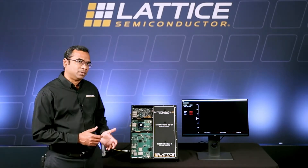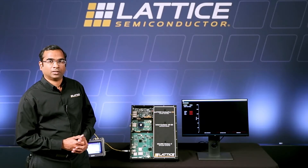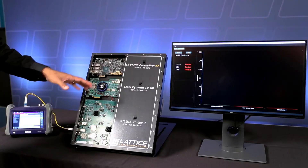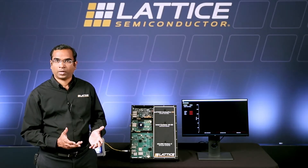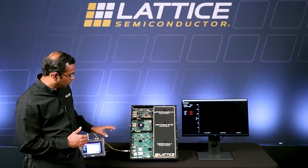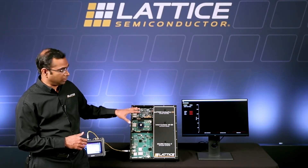We use a 10 gig Ethernet tester to generate and transmit 10 gigabit Ethernet packets to each board's SFP using an optical connector. We measure the device power while this 10 gig Ethernet loopback demo is running and display it using a GUI on a laptop.